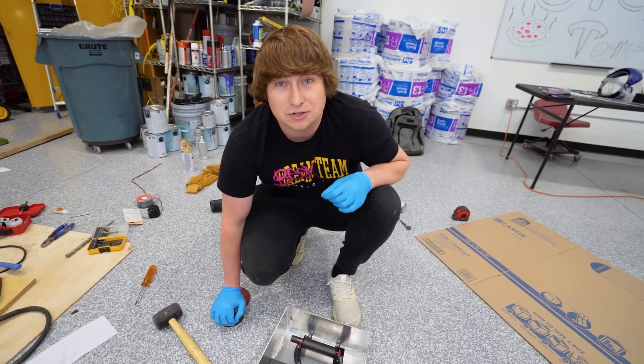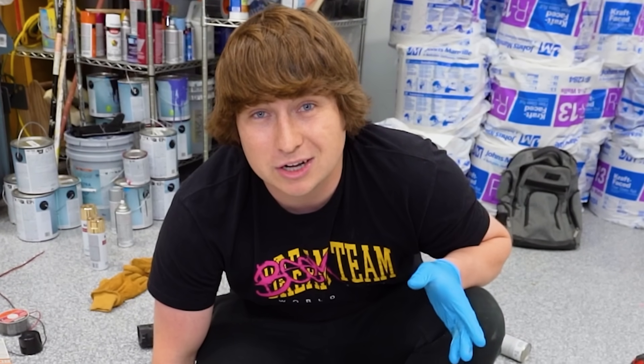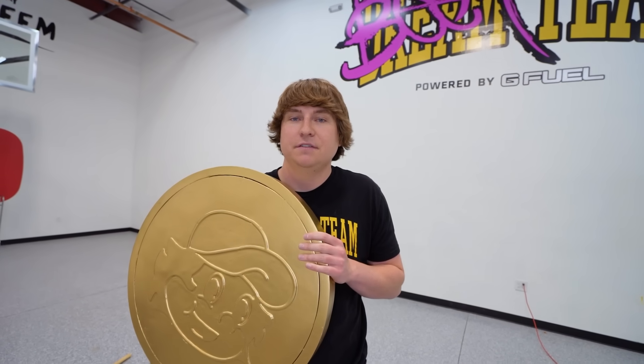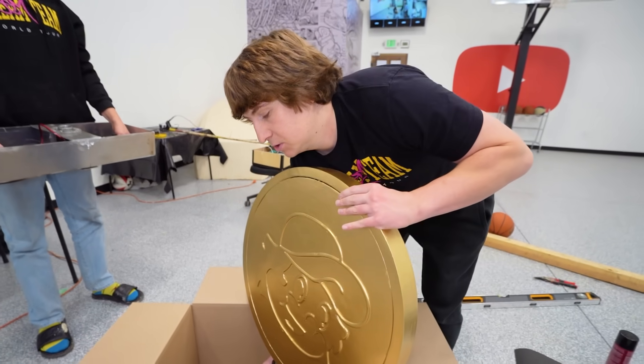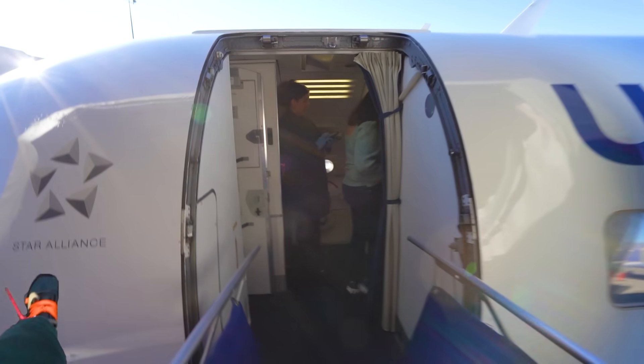One of my biggest concerns is seeing if they would let us bring this on the plane — we have no other option since the truck and trailer already left. Unfortunately we don't have enough time to test this and see if it actually spins. I'm running late for the airport, so I just have to throw this into the box and hope it works when we see David. It's 4 a.m. — I have the coin loaded and I'm heading straight to the airport to meet with Hayden in California to hopefully surprise David Dobrik. I'm exhausted, but I can't let David down. He's one of my heroes. Next stop, California.